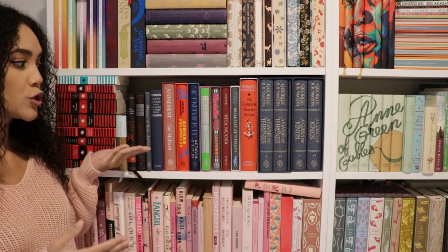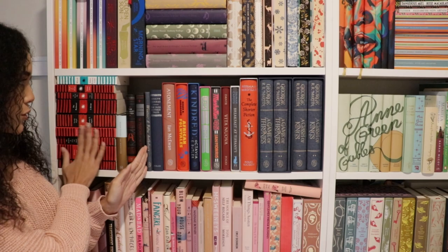Hello, welcome back to Reading with Mo and welcome to another bookshelf spotlight tour video. Today we are going to be looking at this beautiful shelf right here, which for the most part is all Folio Society books, and then we have a few other special editions on here as well. Let's just get straight into them.